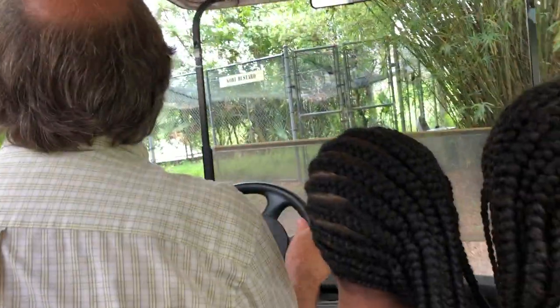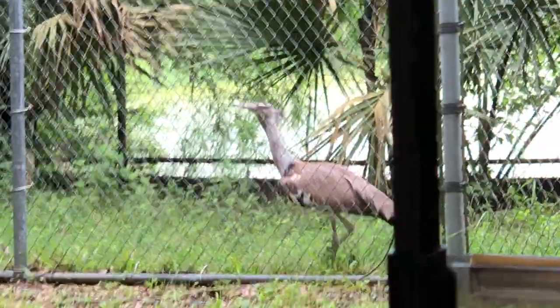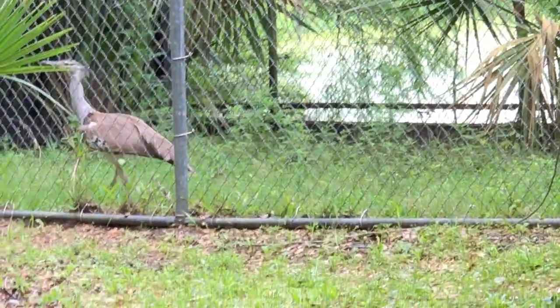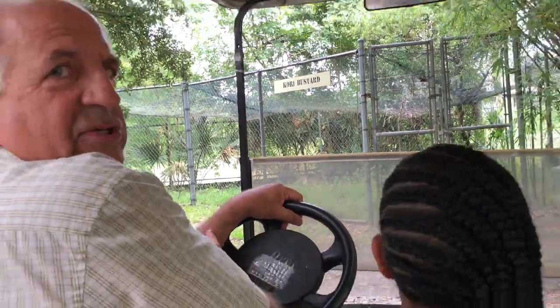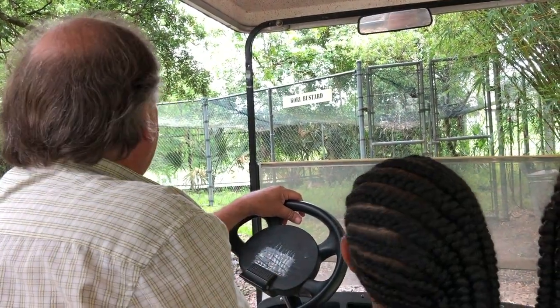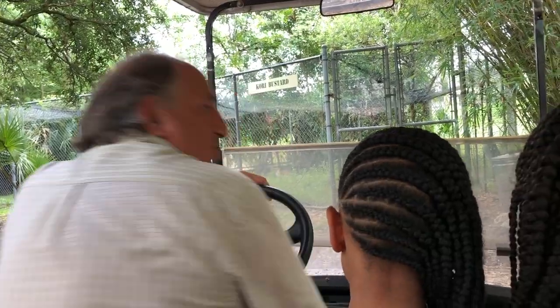We're just saying hi to the Kori Bustards. See that bird? They could really fly, but they're not great flyers. They live out in the savannahs in Africa. The public doesn't get to see these birds — they're extremely rare endangered birds. We have one of the only breeding pairs in North America, so we call this the honeymoon suite. They're back here for privacy, they produce eggs, and we send eggs to other zoos.